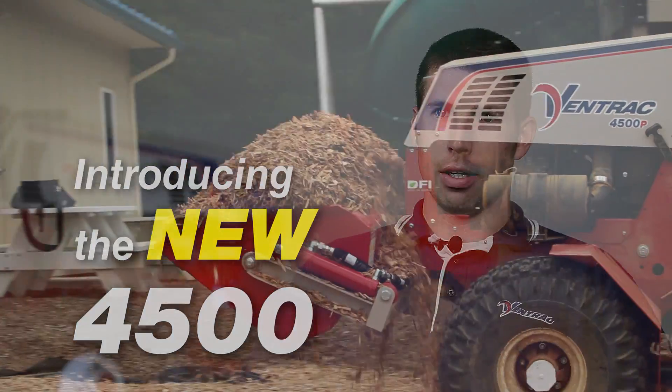My name is Ryan Steiner. I'm the Director of Engineering for Venture Products. We manufacture the Ventrac line of equipment.